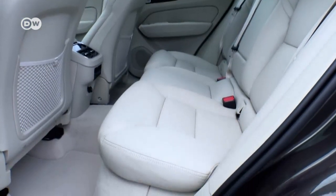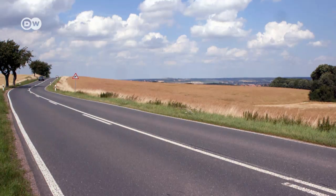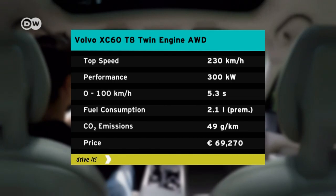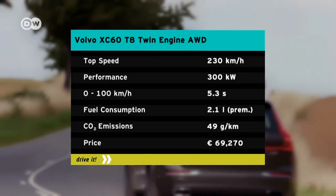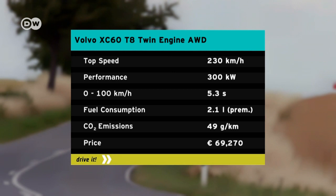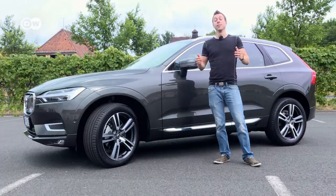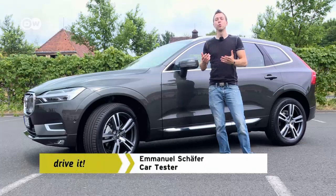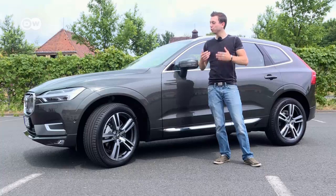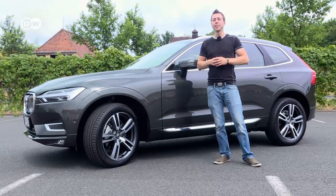Also pleasant is the ample legroom in the back seats. Five engines are available for the XC60: two gasoline powered, two diesels, and the plug-in hybrid we tested — a twin engine putting out 300 kilowatts — which carries the Volvo from 0 to 100 km per hour in just 5.3 seconds. Average fuel consumption is rated at 2.1 litres per 100 kilometres. What Emanuel really likes about the XC60, aside from its design, is the generous standard equipment. The touch of luxury has also taken a big step upward. And if that's not enough, there's a more than satisfactory list of options, but they'll push the price up really fast.